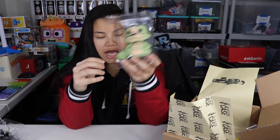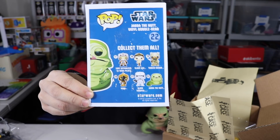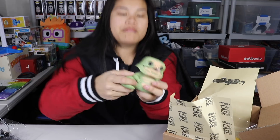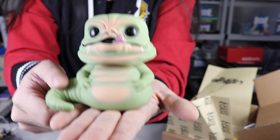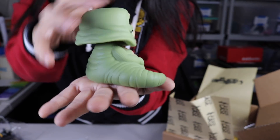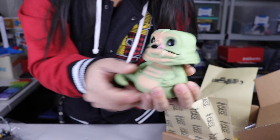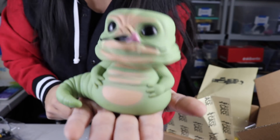Then we got Jabba the Hutt — here's the set card. I can't believe they took the time to cut the labels off the boxes. I think I might actually bring this to work — I kind of have a Star Wars section at my desk. He's a little heavy on the head because of the bobble head. There you go — actually, this one's pretty neat. I'm not gonna lie, I kind of like that one.